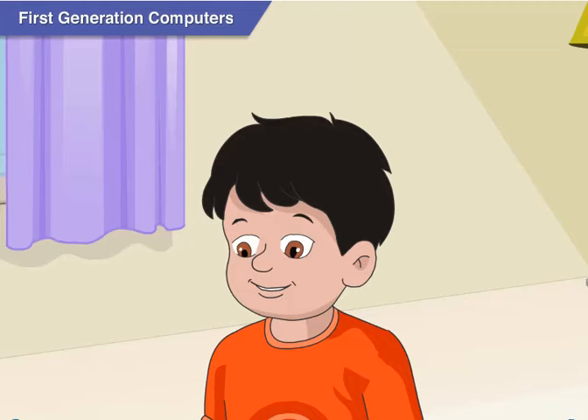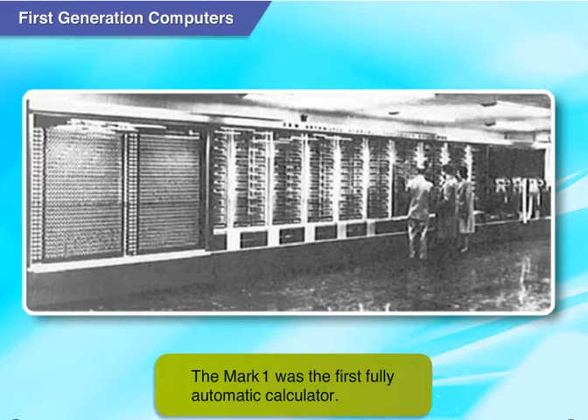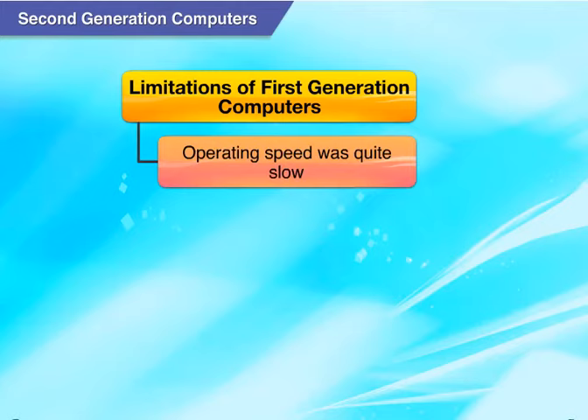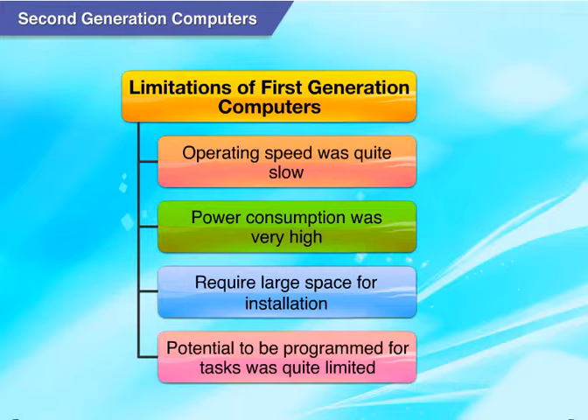Why keep such a slow machine in a laboratory? Because it was the first fully automatic calculator. There was no other calculating machine smarter than the Mark 1 at that time. The limitations of first generation computers were: first, they operated very slowly; second, they had very high power consumption; third, they required very large space; fourth, they were not easy to program for tasks.